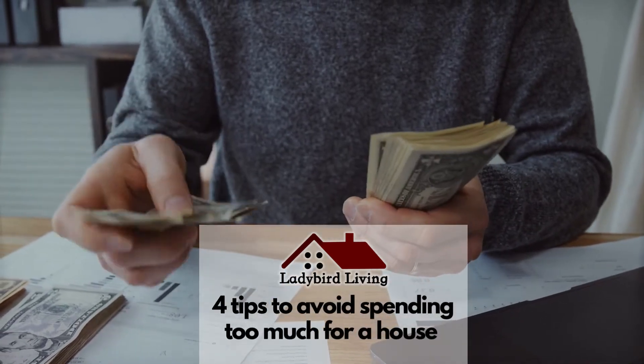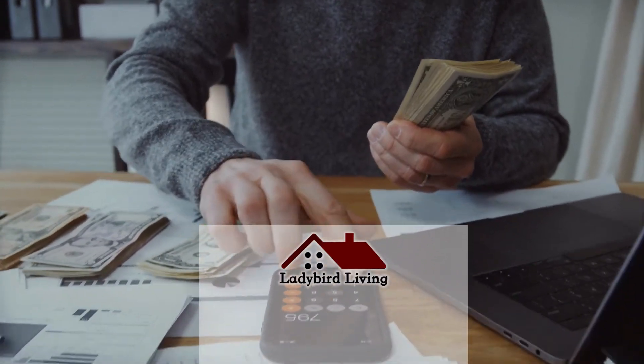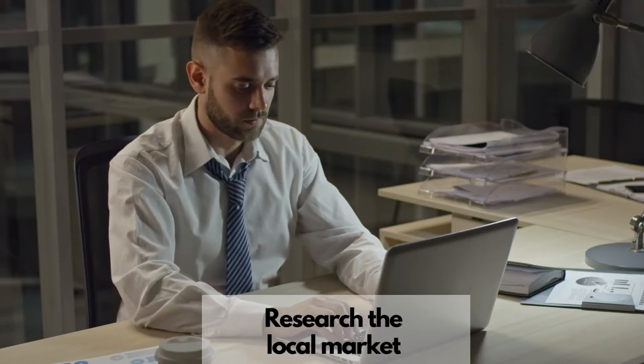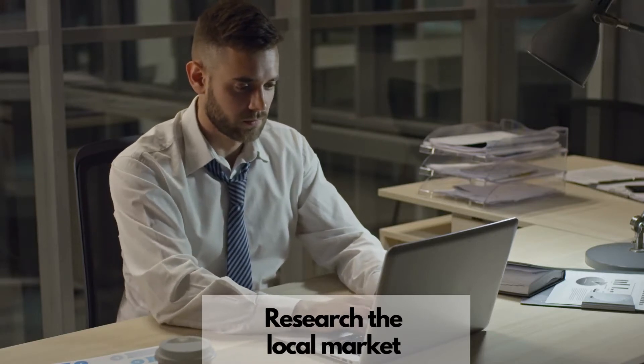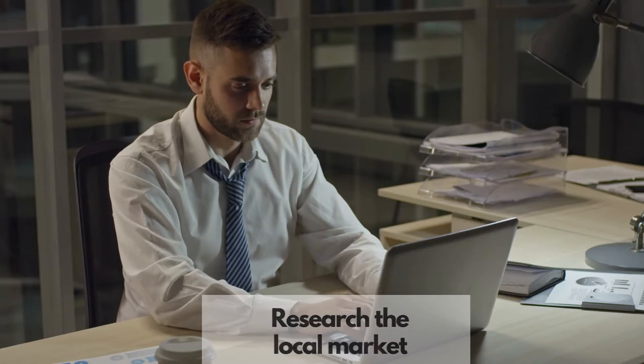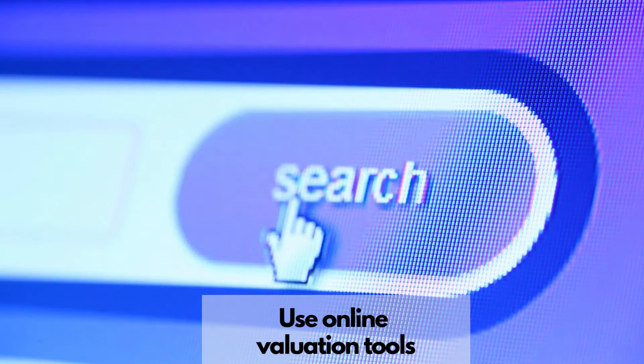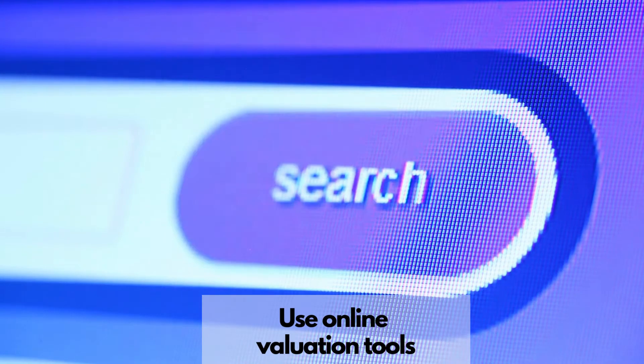Here are four tips to avoid spending too much for a house. Research the local market and check how much comparable houses or flats have sold for recently in the area. You can use online valuation tools such as Zoopla and property price advice.